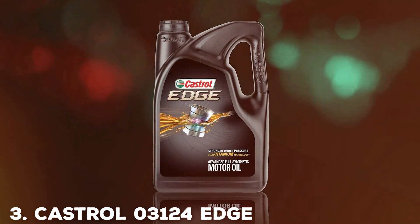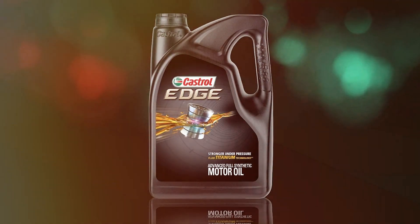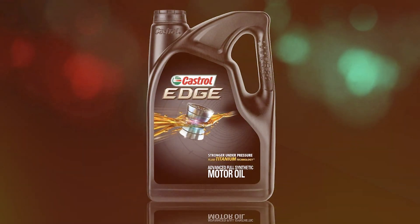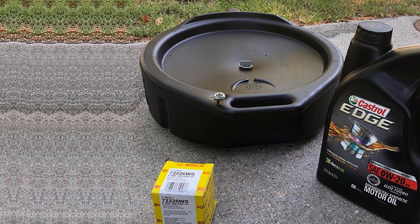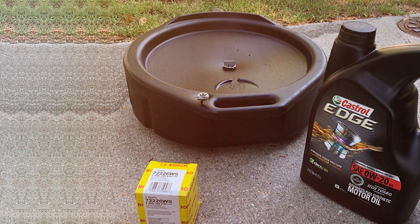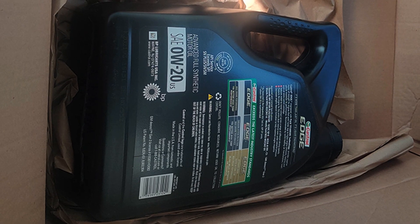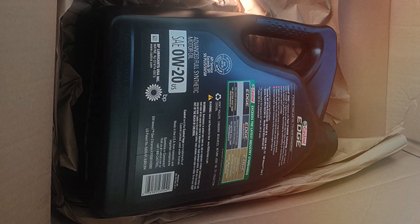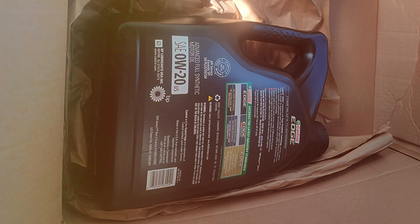Castrol 03124 Edge Advanced Full Synthetic Motor Oil. When it comes to top-tier motor oils, the Castrol 03124 Edge Advanced Full Synthetic Motor Oil in the 0W-20 viscosity grade stands tall, firmly securing its position at number 3 on our list. Castrol is a name synonymous with excellence in the world of high-performance oils, and this product is a prime example of their commitment to quality.